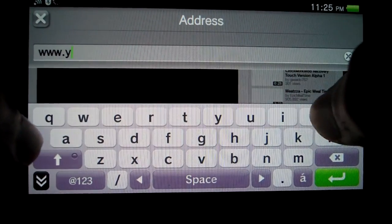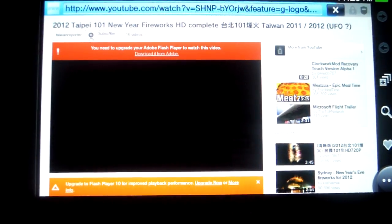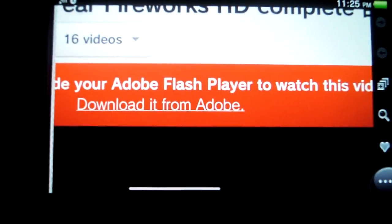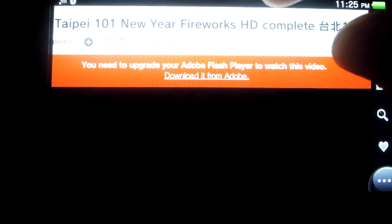This is a heavy device — it has a quad-core processor and a beautiful screen. As you can see, I'm opening a YouTube video and it's giving me an error that I need to upgrade my Flash player. Let me zoom in. As you can see, it's giving me the error that I need the Flash player, and if I choose to download it from Adobe...